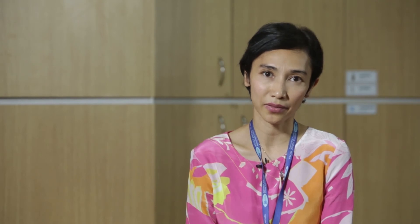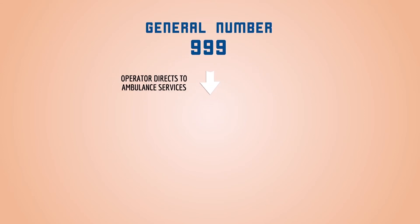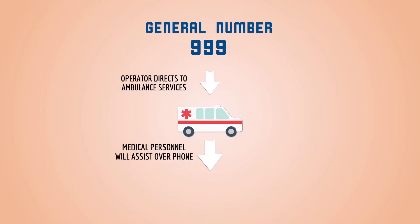Yes, in severe cases, for example a severe heart attack, a person may not respond. Do not panic. When you learn CPR, you are advised to call for help early and continue doing CPR until help arrives. The general number to call is 999. When you call 999, the operator will direct you to the ambulance services where a medical personnel will assist over the phone on what steps are to be taken while the ambulance is being dispatched.